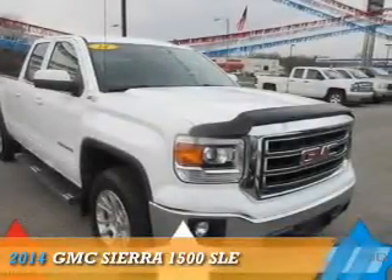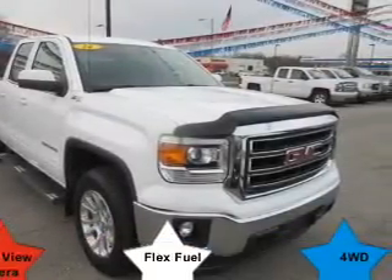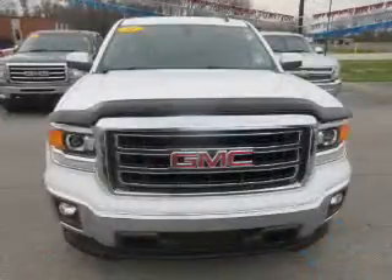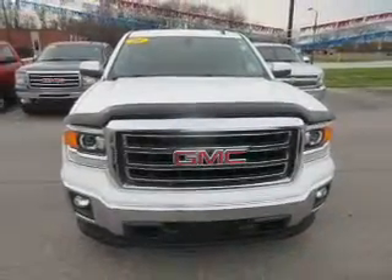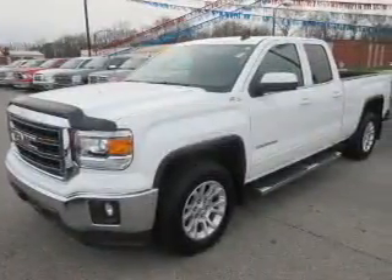Presenting the 2014 GMC Sierra 1500. It's powered by 4-wheel drive, a 5.3 liter, 8-cylinder engine, and an automatic transmission.